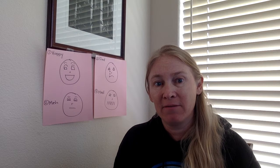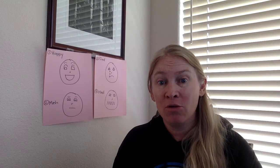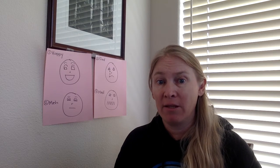Let's try the next one. Hello! Which one does that seem like to you? To me, that seems mad. And you could use those same cues and the tone of my voice to know how I was feeling.